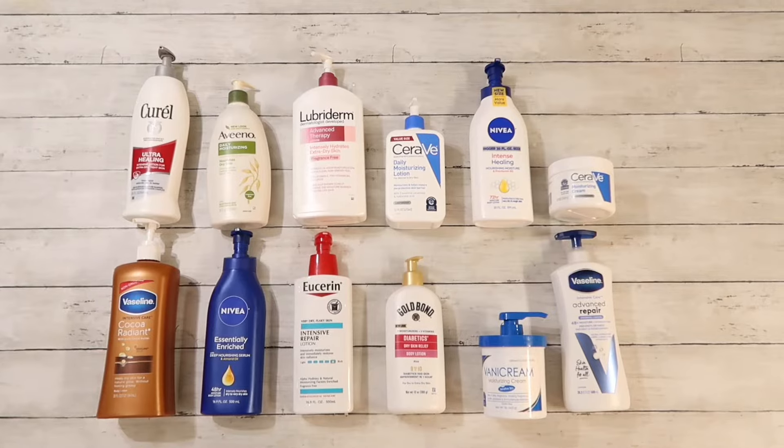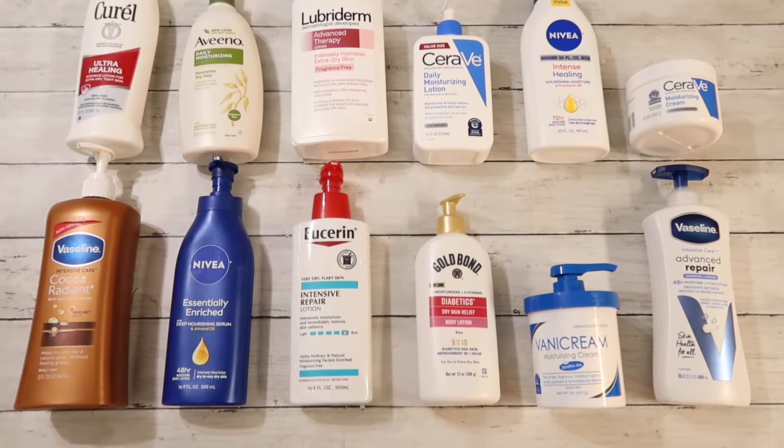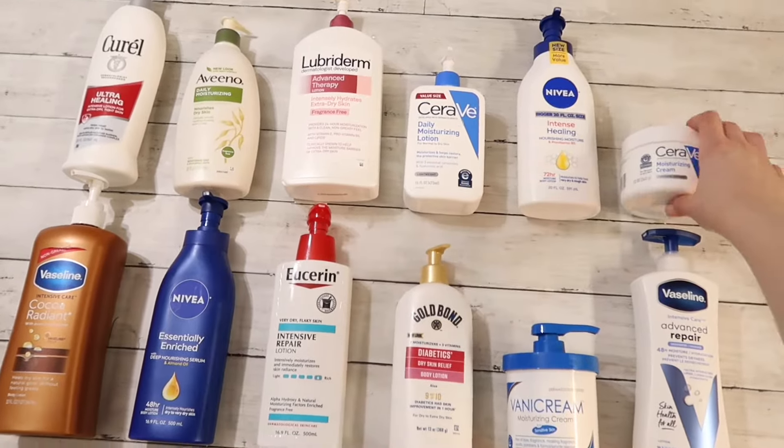We have Terrell, Aveeno, Lubriderm, CeraVe, Nivea, Vaseline, Eucerin, Gold Bond, and Vanicream.